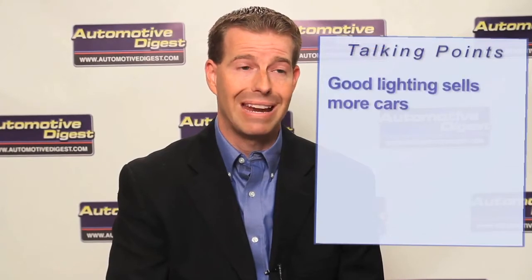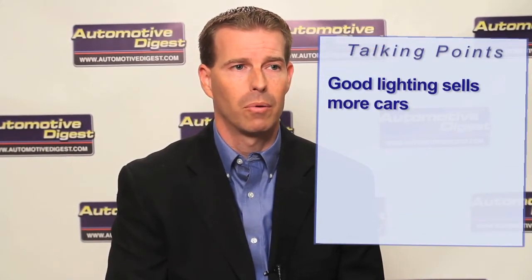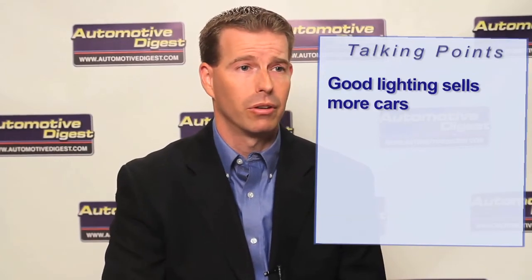On the bottom line, with proper lighting and optimization of the lighting on the lot as well as on the interior, you can actually reduce your overall operating costs — your month-to-month operating costs. Some of the things we're talking about specifically would be your energy bills, the amount of energy you're consuming, as well as the maintenance and the lifetime of the different products and technologies available today.